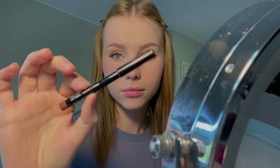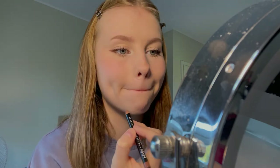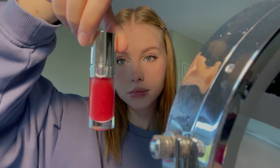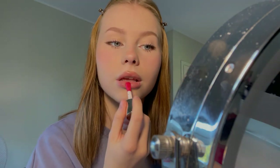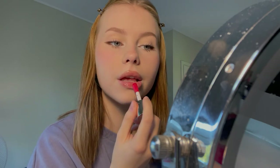Now that my eyes are done I'm gonna move on to the lips. To line my lips I use the NYX Cosmetics lip pencil in the shade Nude Truffle. And finally, to give my lips a plump effect I use the Clarins Lip Comfort Oil in the shade 08 Strawberry.